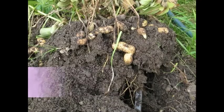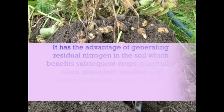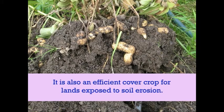Next, we will see about the importance of the crop. It is a useful rotation crop. Being a legume, it can fix atmospheric nitrogen through the root nodules. It has the advantage of generating residual nitrogen in the soil, which benefits subsequent crops, especially when groundnut residues are incorporated into the soil during plowing, thereby maintaining soil fertility. It is also an efficient cover crop for lands exposed to soil erosion.